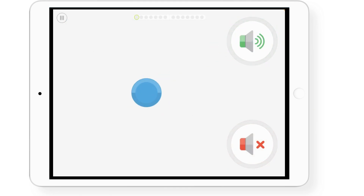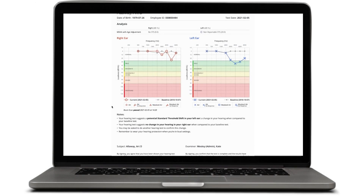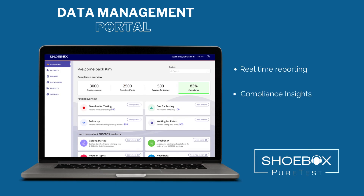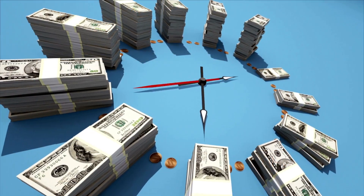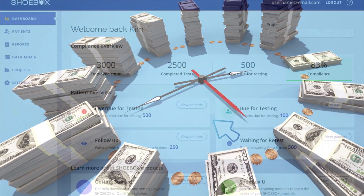With or without Wi-Fi, in less than 10 minutes, a notification if a hearing shift is detected will be presented. The Shoebox Data Management Portal allows you to take back control of your test data and pull customized reports.